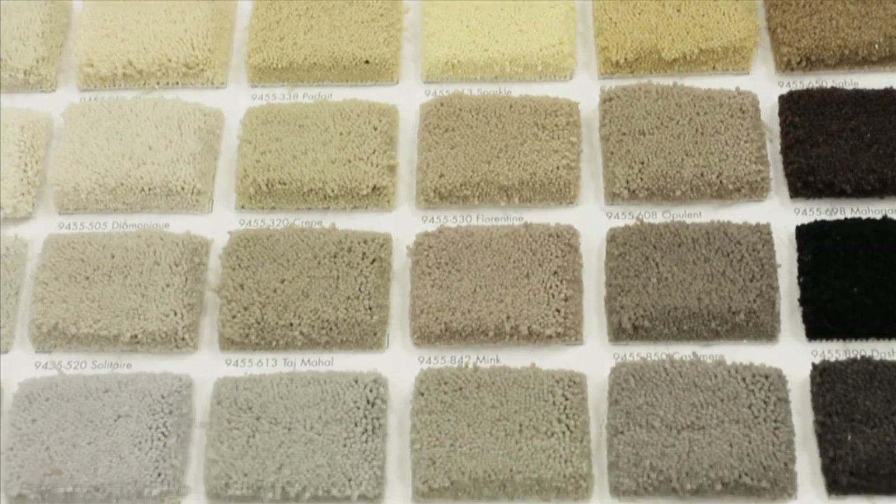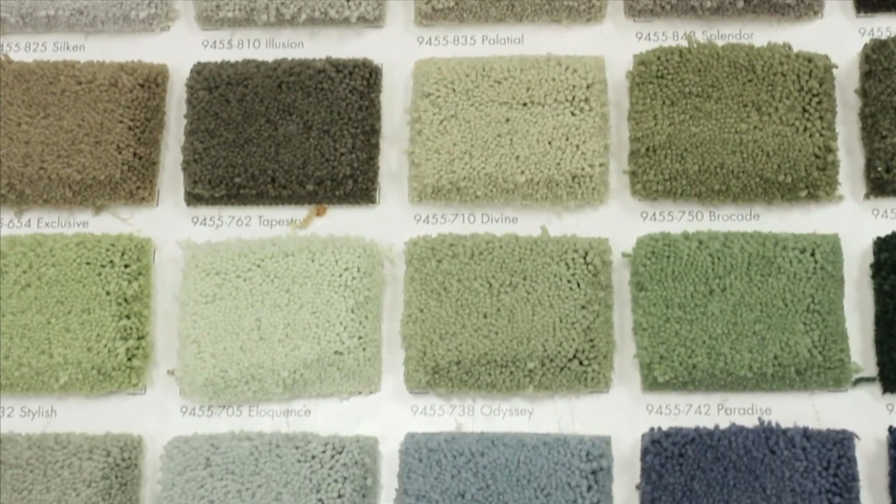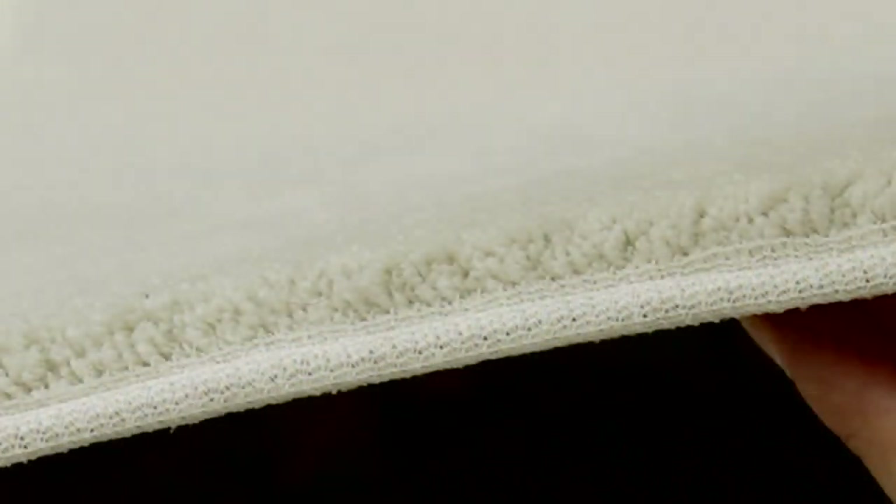The first style I would like to discuss is a plush carpet. Plush carpets are sheared multiple times for a smooth and elegant appearance, ideal for formal settings that get low traffic, as a smooth surface tends to show more footprints and vacuum marks.